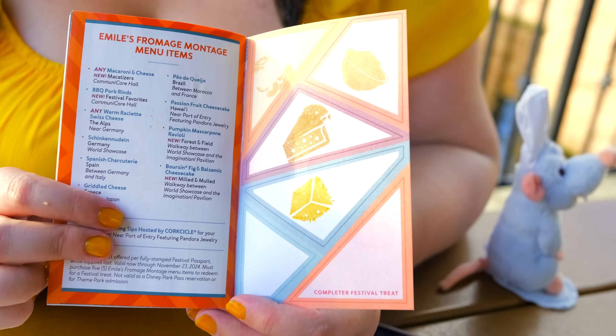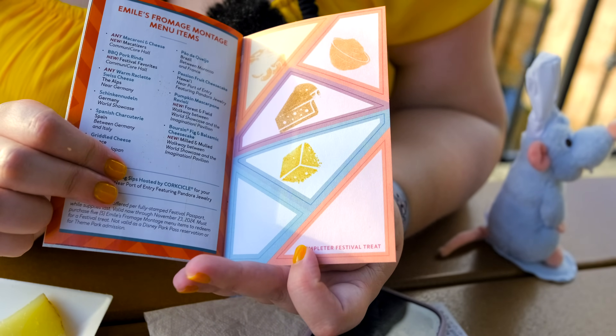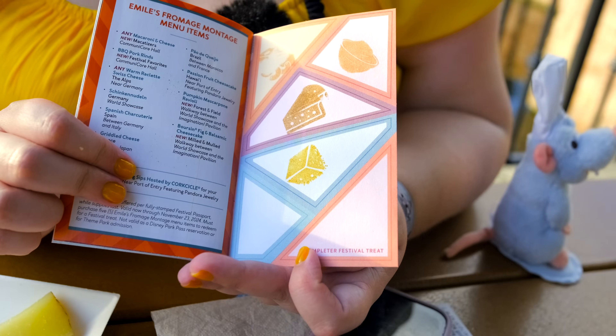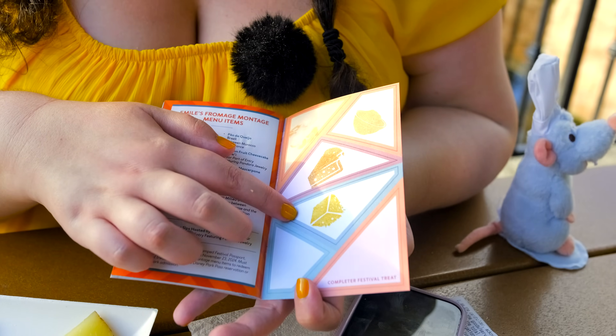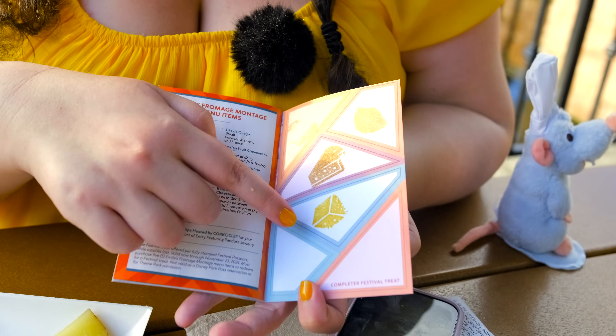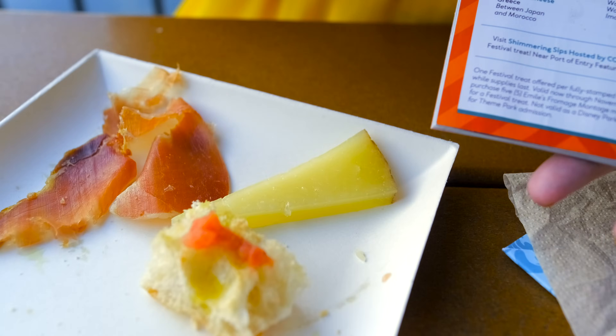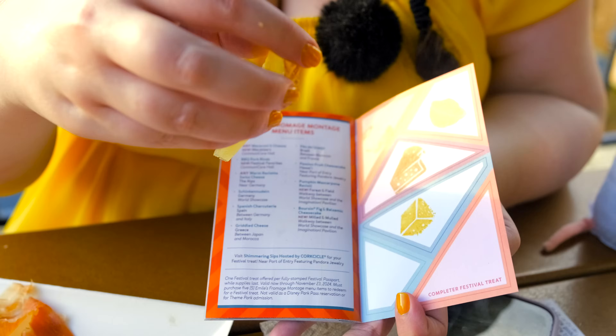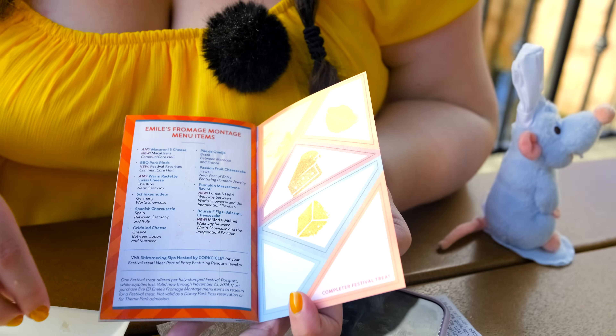I got another stamp for our Emile's Fromage Montage — we only need one more and then we can get the completer prize. And we've got all new things. The boyfriend wants me to point out that he mentioned the pasta shapes were cheese-shaped, and look — they really are cheese-shaped, because this is the block of cheese shape. So I guess you're right — it's cheese-shaped.